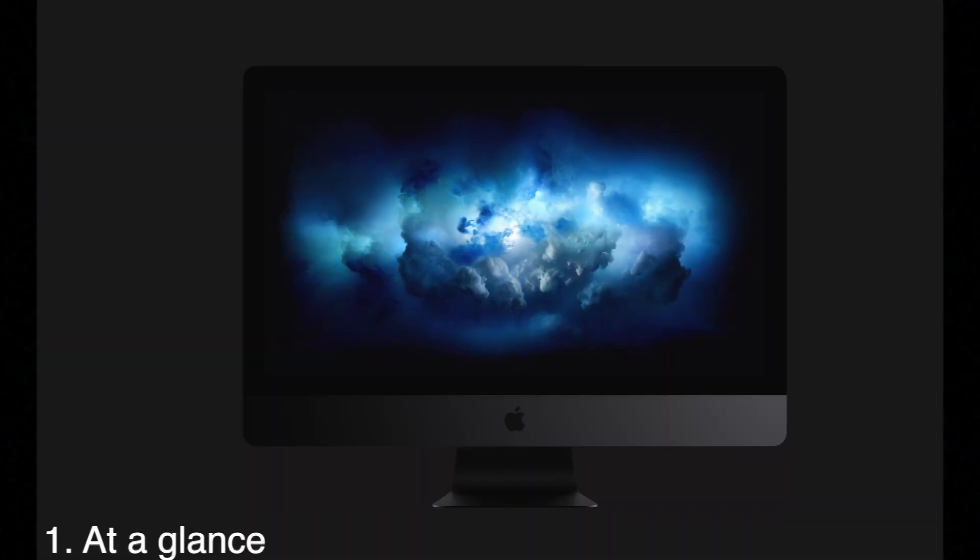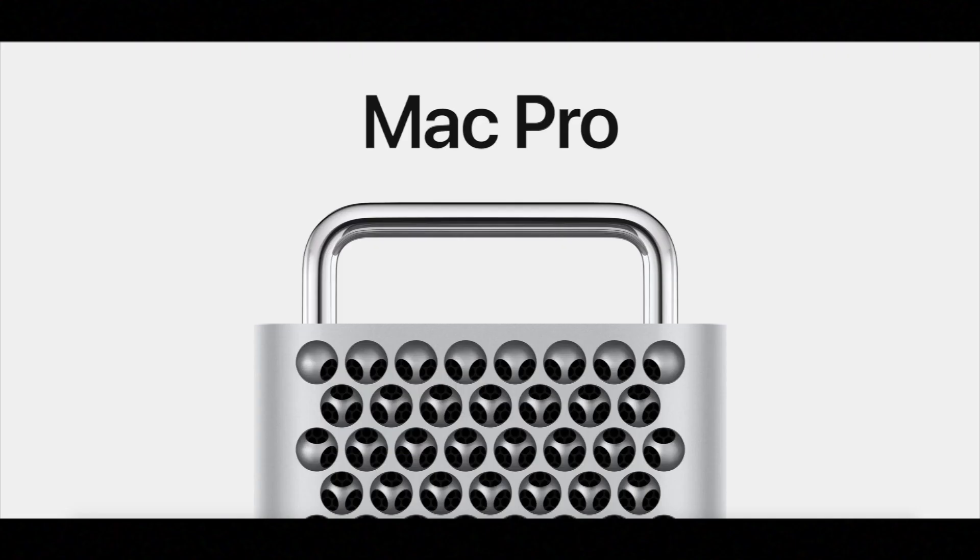First, we're going to start with 'at a glance.' The 2017 iMac Pro is a powerful all-in-one computer for graphics-intensive professionals, and the 2019 Mac Pro is a very powerful workstation computer that hooks to a monitor and supports tasks for graphics-intensive professionals.